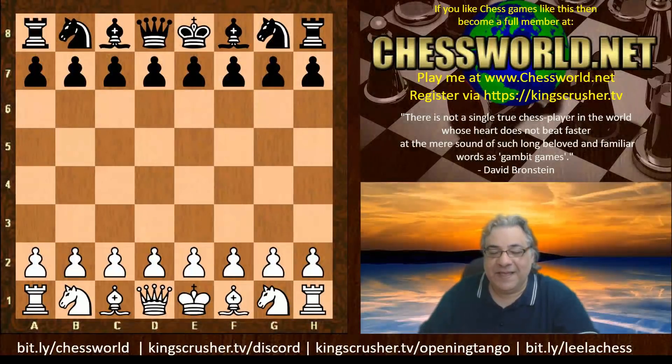Hi all. I have another fascinating game to show you from TSEC. This is Leela against Scorpio Neural Network — not Scorpion but Scorpio NN. Let's have a look at this game. This is TSEC season 19 round 31, and we have an English opening.